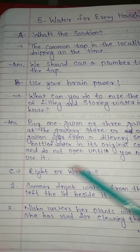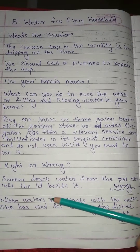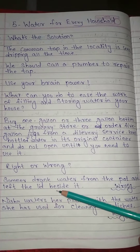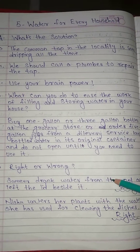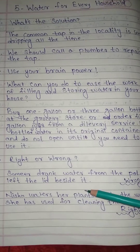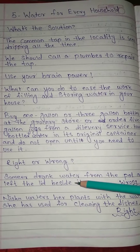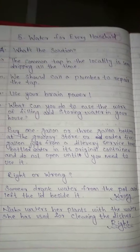C. Right or Wrong. Number 1: Samir drank water from the pot and left the lid beside it. Wrong. Number 2: Nisha waters her plants with the water she used for cleaning the dishes. Right.